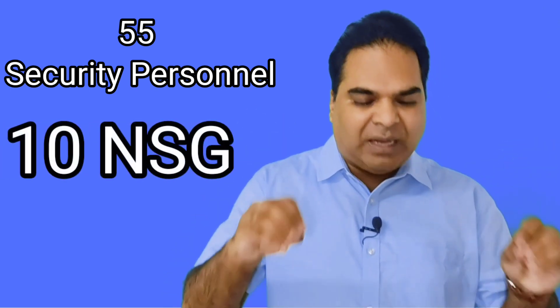The second level is Z plus security, which is given to ministers and high-profile people of our country. In Z plus, there are altogether 55 personnel, which can also include 10 NSG commandos. For example, Rajnath Singh the Defense Minister, Priyanka Gandhi, Rahul Gandhi, the Home Minister, and Yogi Adityanath the Chief Minister of Uttar Pradesh are given Z plus security. This is decided by the Home Ministry, which determines whom to give security and at what level.